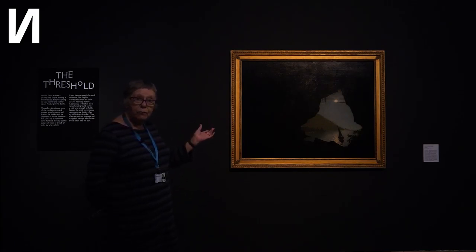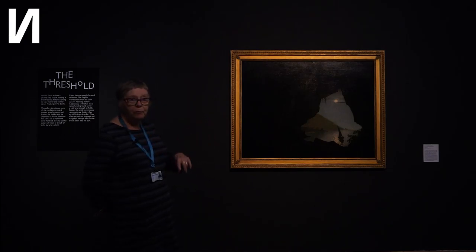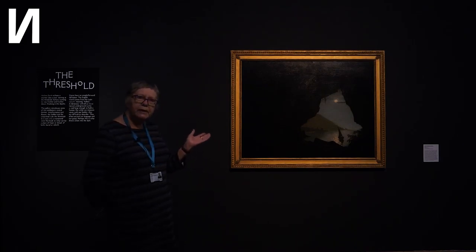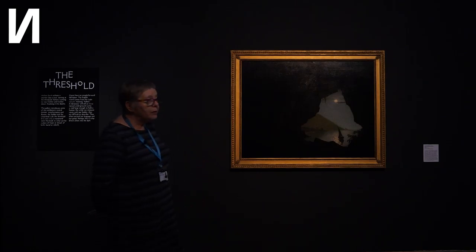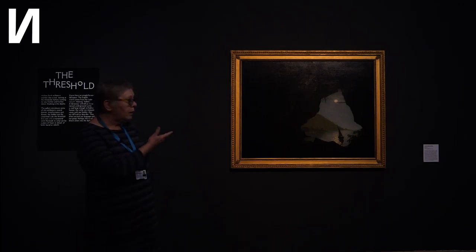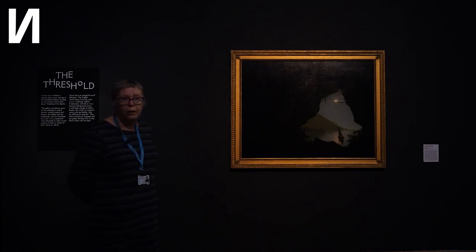Wright painted this several years after he'd been to Naples, so it's done from sketches. It was probably to sell as a souvenir for people who'd been on the grand tour and wanted a memento — there was quite a market for that. Joseph Wright was a very versatile artist and produced a lot of work. He produced landscapes not just of Naples, but also of the Peak District of Derbyshire.